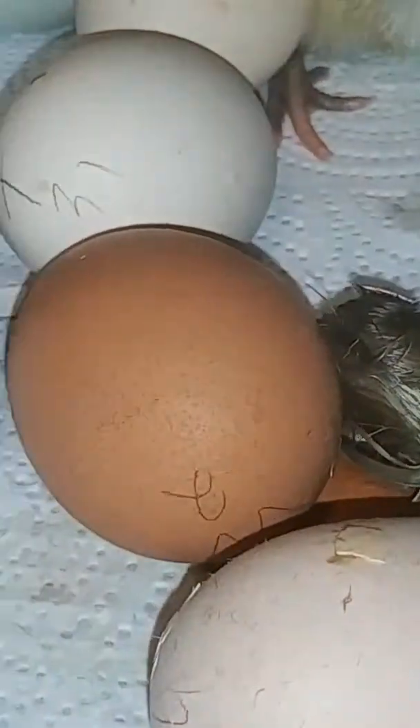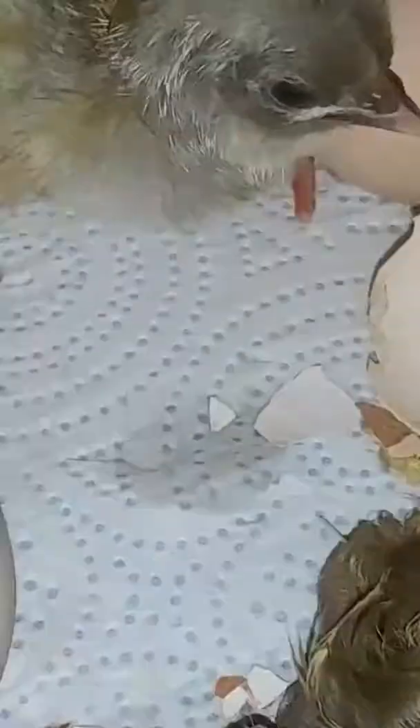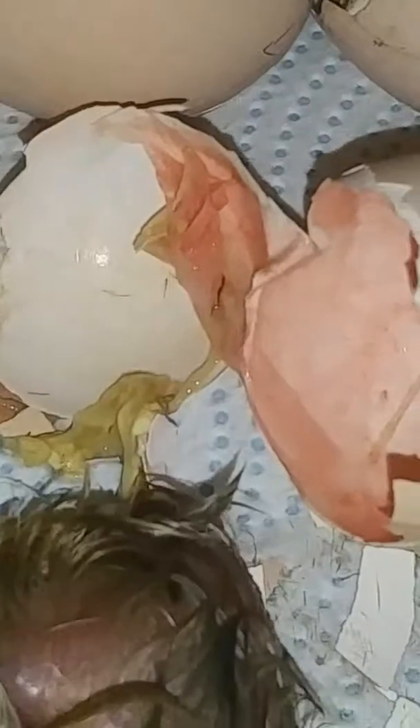These little brown things right here are shells from other hatchings from my Copper Marans — see, they have dark shells. Isn't that something? And see, there's a little navel cord right there.